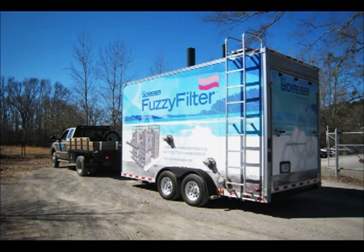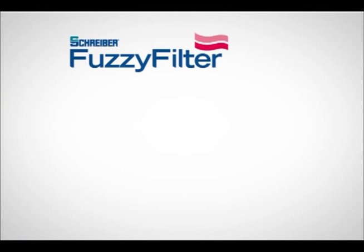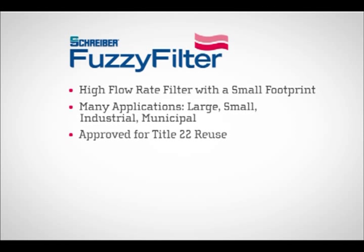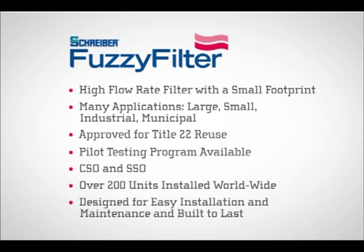Schreiber offers pilot testing to ensure your application is well-suited for a Fuzzy Filter solution. The Schreiber Fuzzy Filter is a unique, high-rate compressible media filter with a small footprint that's extremely versatile for a wide range of applications. It's easy to install, easy to maintain, and built to last.